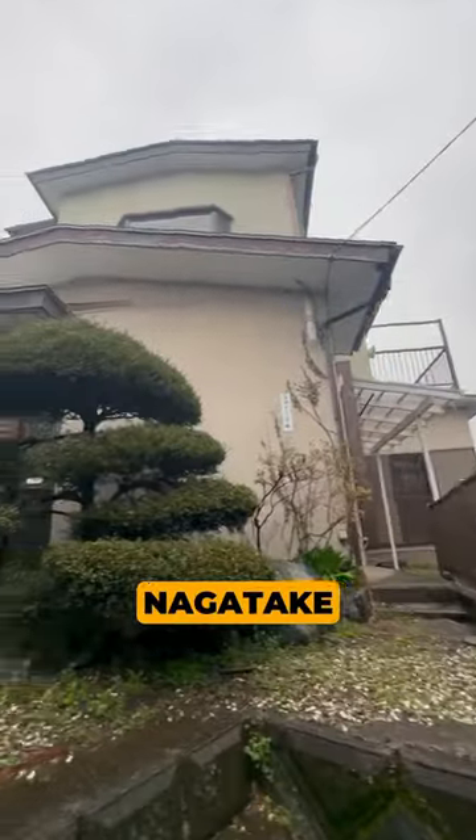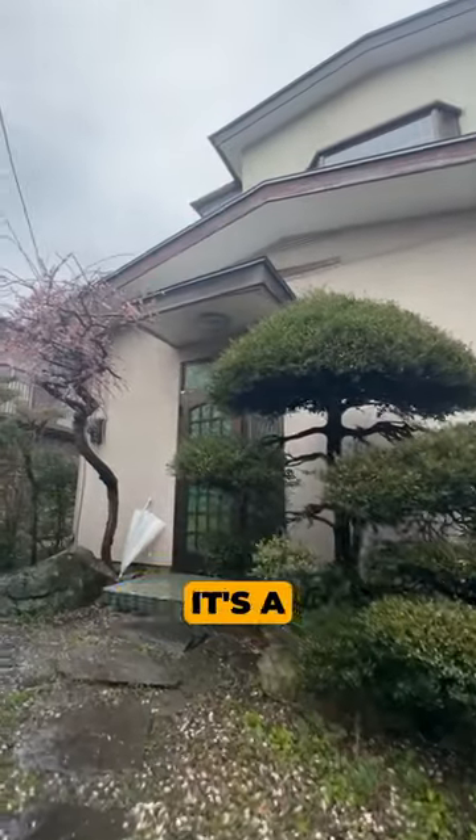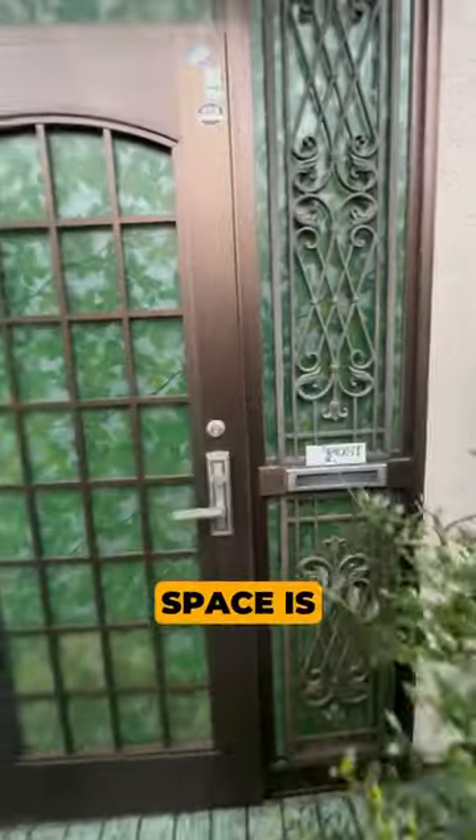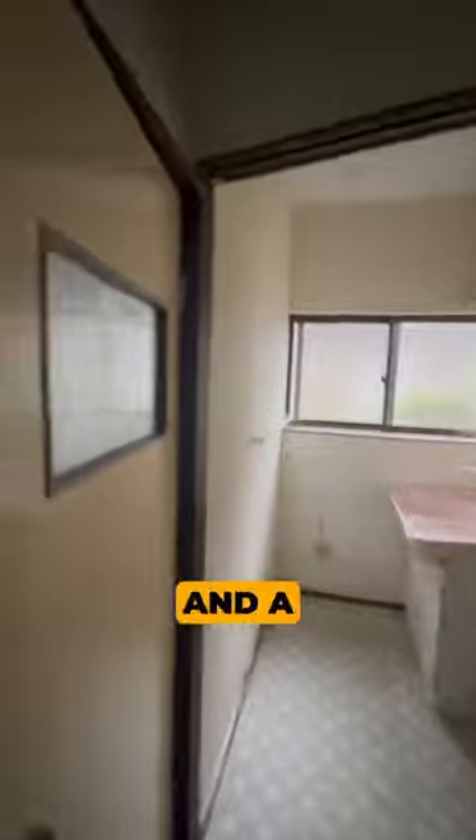This is a single-family akiya in Nagatake in Midoriku, Sagamihara. It's a two-story, five-bedroom house that was built in 1975. The living space is 91 square meters and the land is 170 square meters with a car parking space. This property is about 20 minutes from Hashimoto station by car and a three-minute walk from the nearest convenience store.